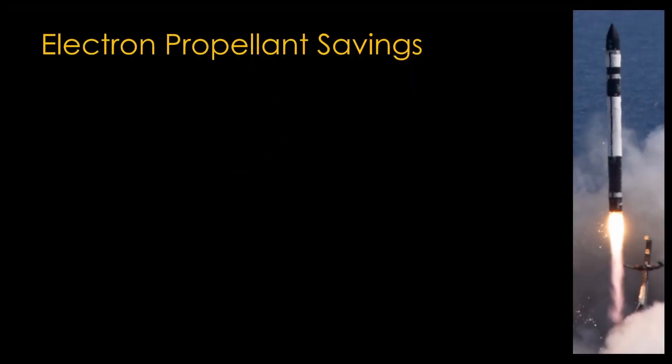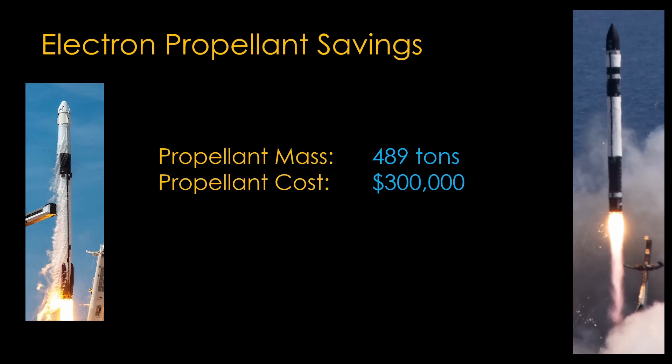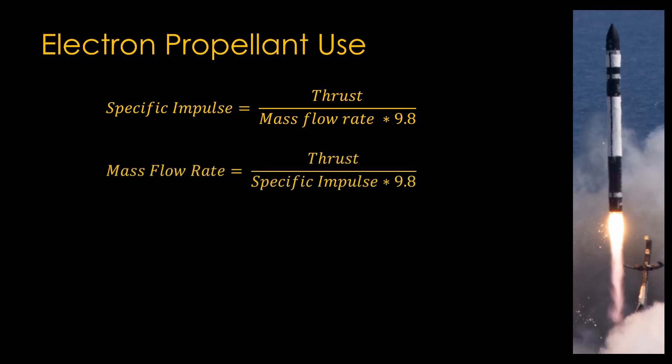How much propellant would we save with such a system? I couldn't find any figures on propellant costs for Electron, but I did find some rough ones for Falcon 9, which uses the same propellants. Falcon 9 has a total propellant mass of 489 tons, and the propellant cost is about $300,000 per mission — meaning the propellant costs approximately $600 per ton. It's surprisingly easy to calculate how much propellant a rocket burns each second. The specific impulse of a rocket engine is equal to the thrust in newtons divided by the mass flow rate times 9.8. Mass flow rate is the amount of propellant flowing per second. You can see my video, "What's Up with Specific Impulse," to learn more. For this discussion, all you need to know is that specific impulse is a measure of a rocket engine's efficiency at converting propellant mass into thrust. We can rearrange this equation to solve for mass flow rate: it equals the thrust divided by the specific impulse multiplied by 9.8.